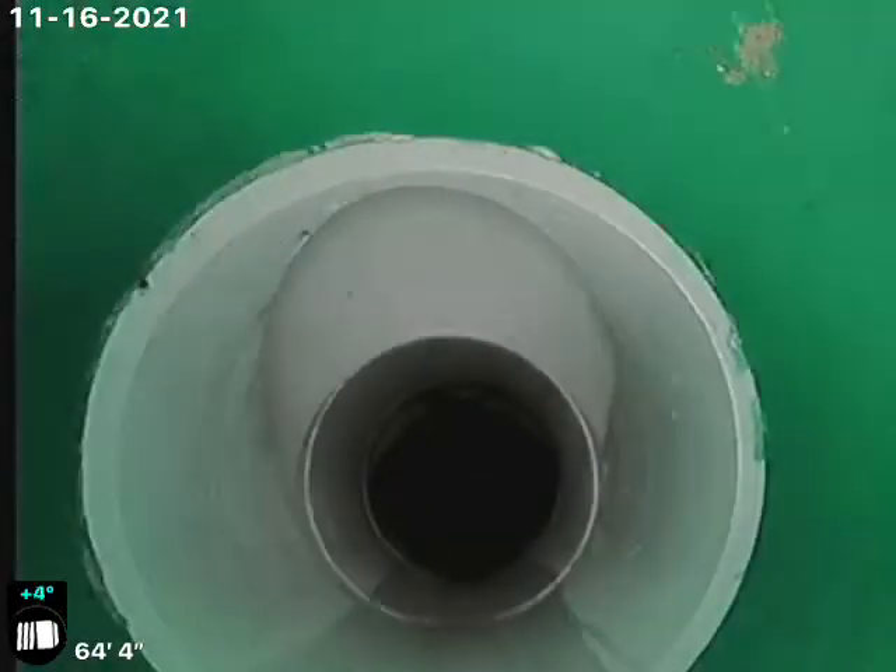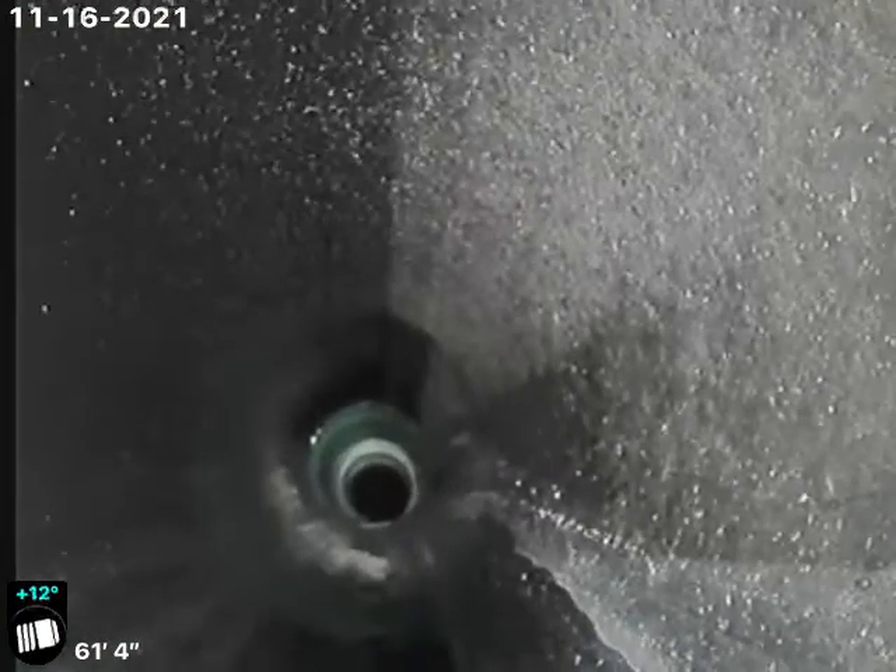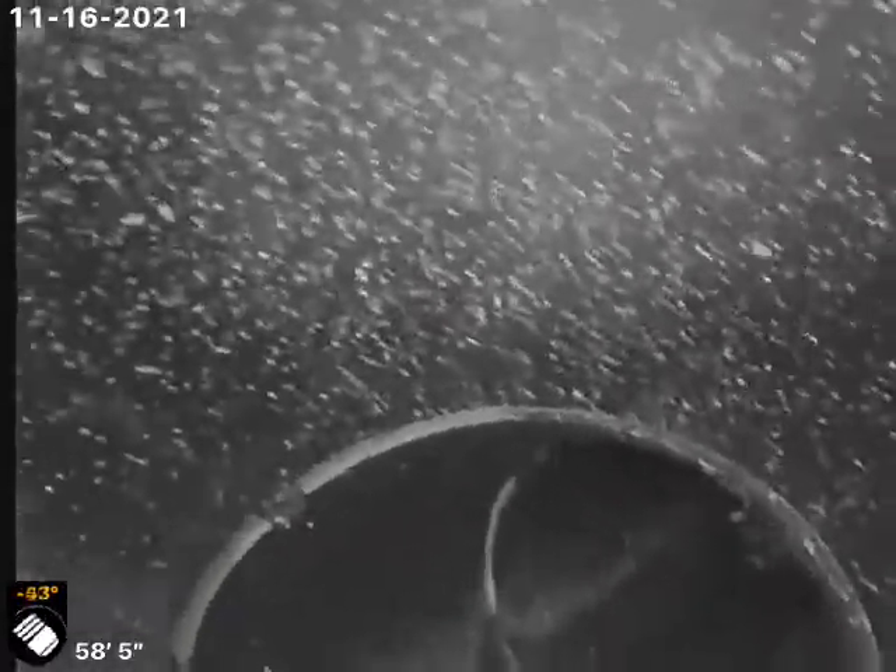That's your outside access. ABS coming back underneath the house now. There's a drop underneath the footer.